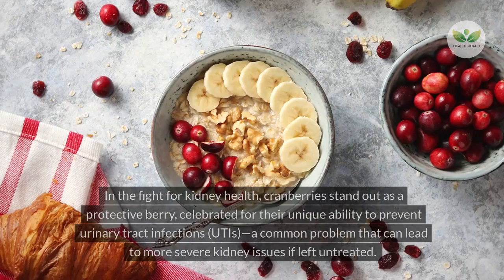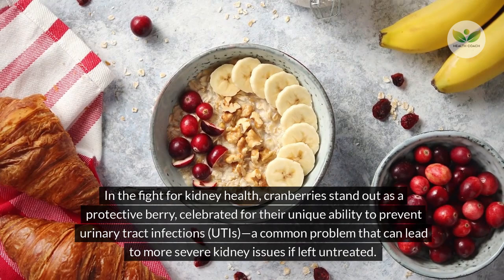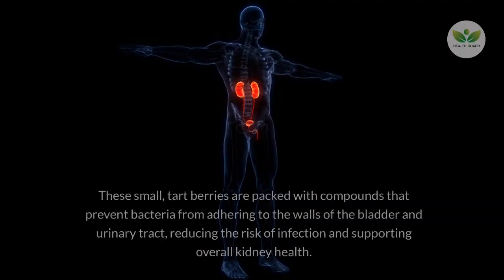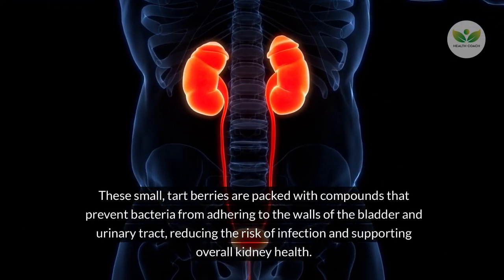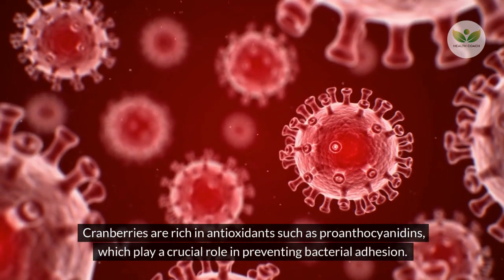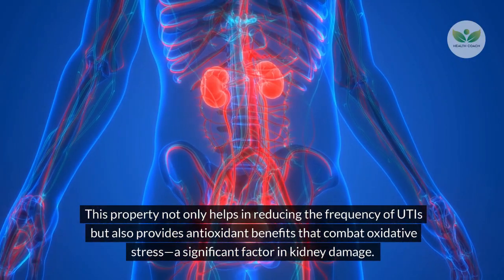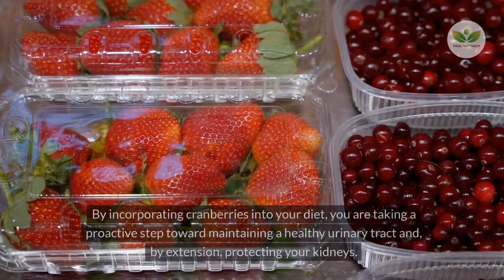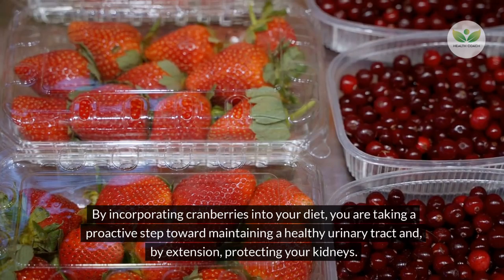Number 9 – Cranberries. In the fight for kidney health, cranberries stand out as a protective berry, celebrated for their unique ability to prevent urinary tract infections (UTIs), a common problem that can lead to more severe kidney issues if left untreated. These small, tart berries are packed with compounds that prevent bacteria from adhering to the walls of the bladder and urinary tract, reducing the risk of infection. Cranberries are rich in antioxidants such as proanthocyanidins, which prevent bacterial adhesion and combat oxidative stress.